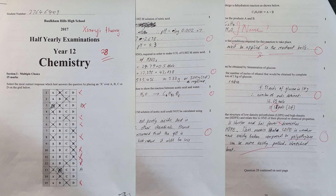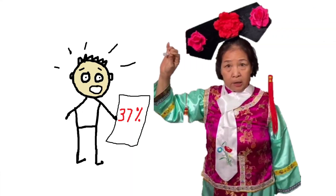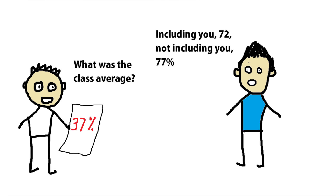In year 12 I got 28 out of 75, or 37%, for my HSC year 12 half-yearly chemistry exam. At a selective school where anything less than 90% is considered terrible, this would probably be considered a disaster — and I had single-handedly managed to bring down my class average by about five percent. But it was probably one of my greatest achievements that helped me get the 99.9 ATAR in the end.